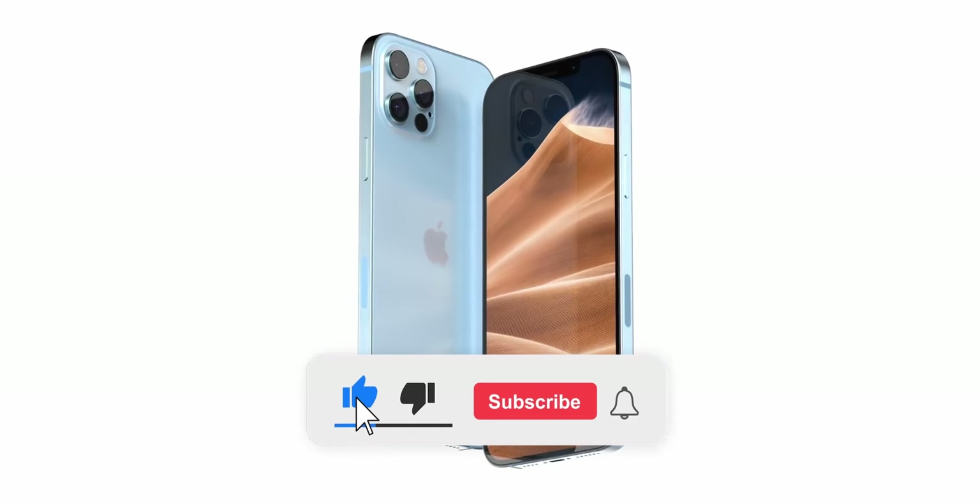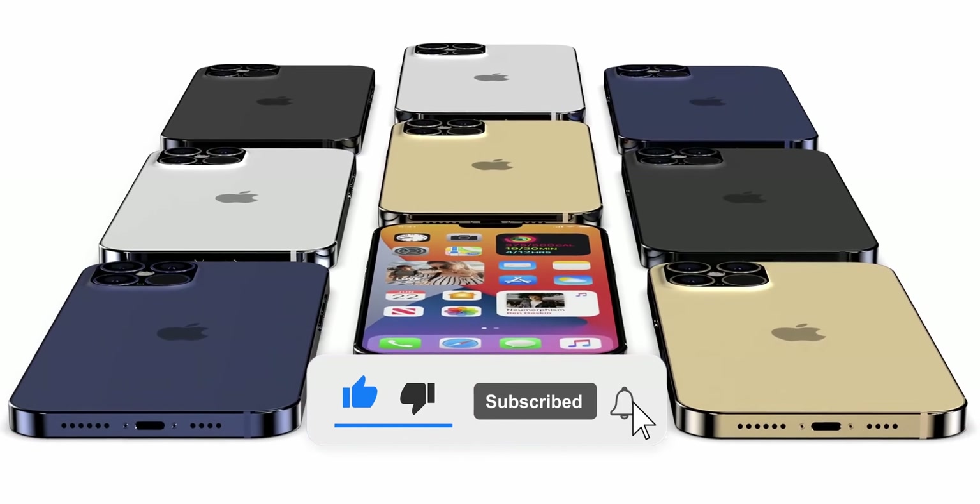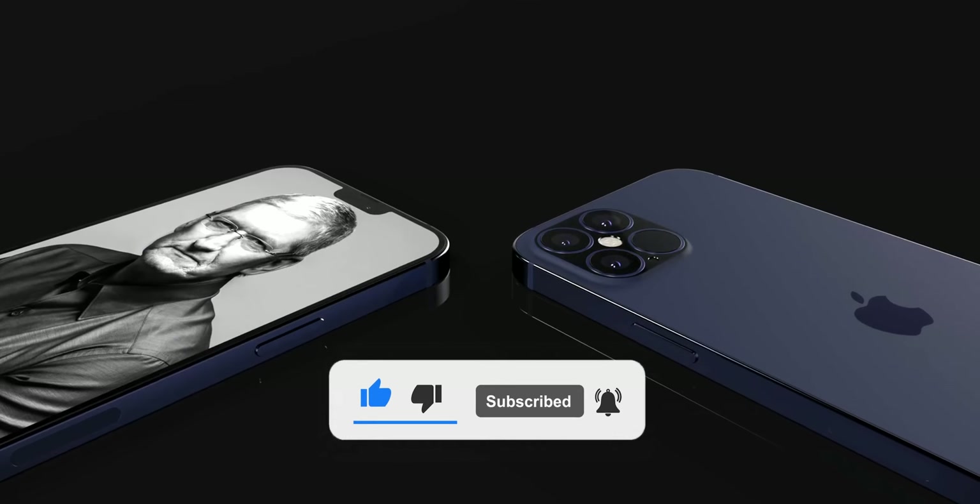Hi, it's OZN, and before I start, I suggest you subscribe to my channel and ring the bell. Let's discuss the news.